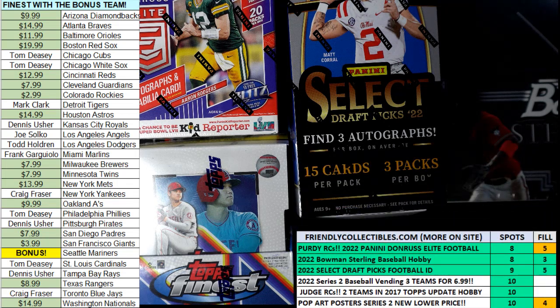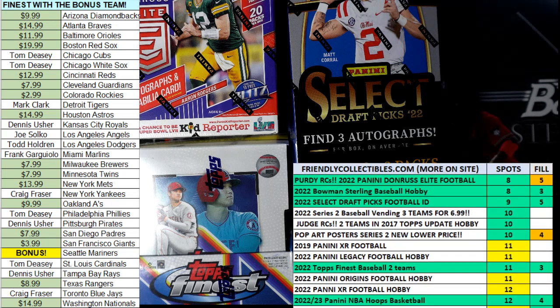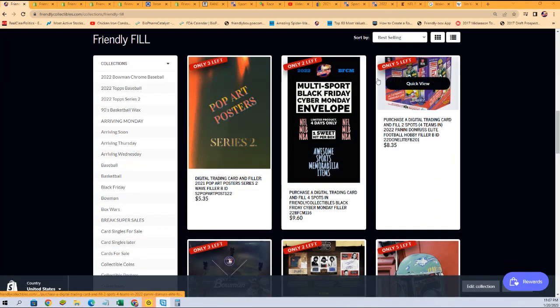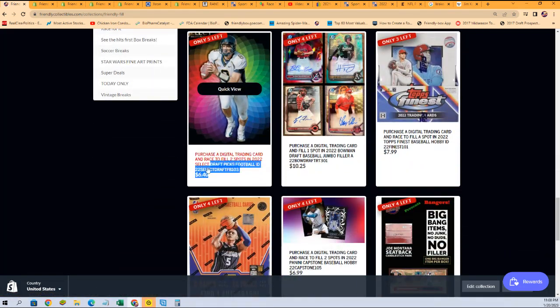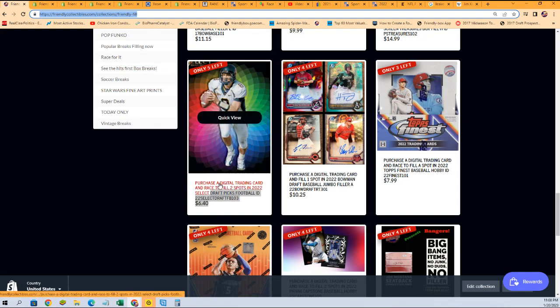We have fillers for Donruss Elite, Sterling, and Select — these are three closest breaks right here at the top of the list. Anything can come up: Finest Baseball certainly could come up, Hoops Basketball. Check out our filler — you can win spots into the break for a fraction of what the spot costs, and our hottest breaks like Elite Football, Bowman Sterling with five autographs, and Draft Picks. You just get in and get a chance to win spots for cheap, for a fraction of what they go for.